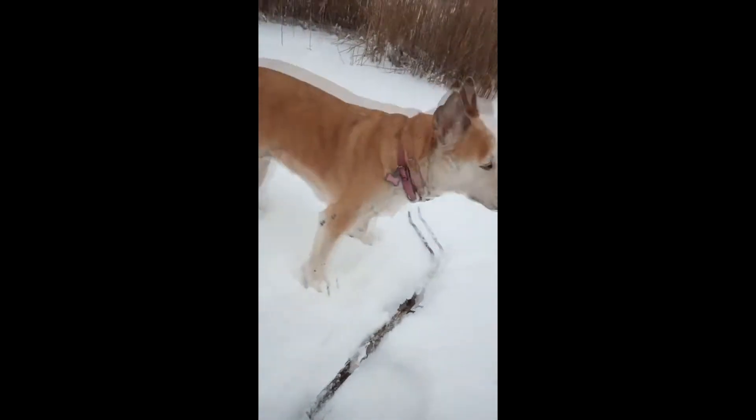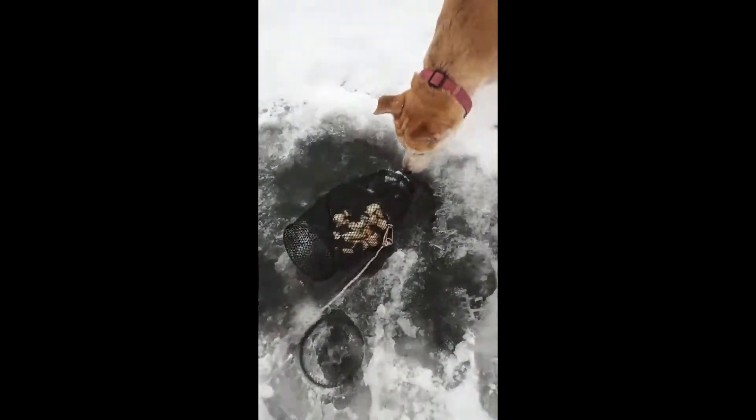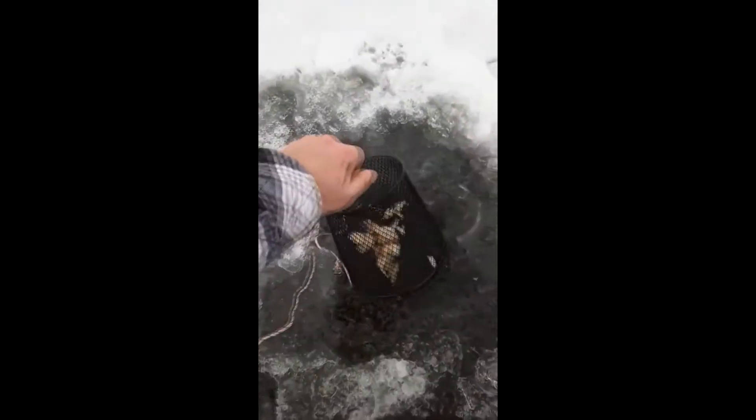I find if you just break it up like this in little chunks it's better. Once you got a nice size bait pile in there, you just put the trap in the hole. Like I said, you break those corners off and then slide the trap in.